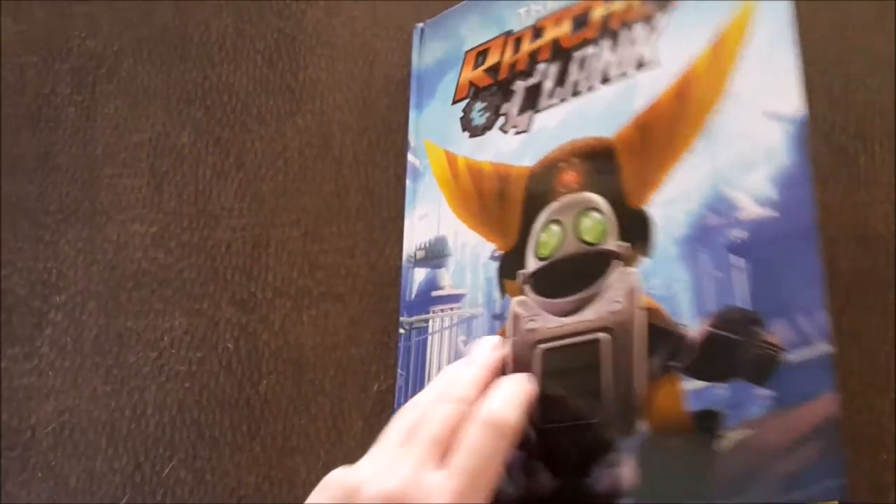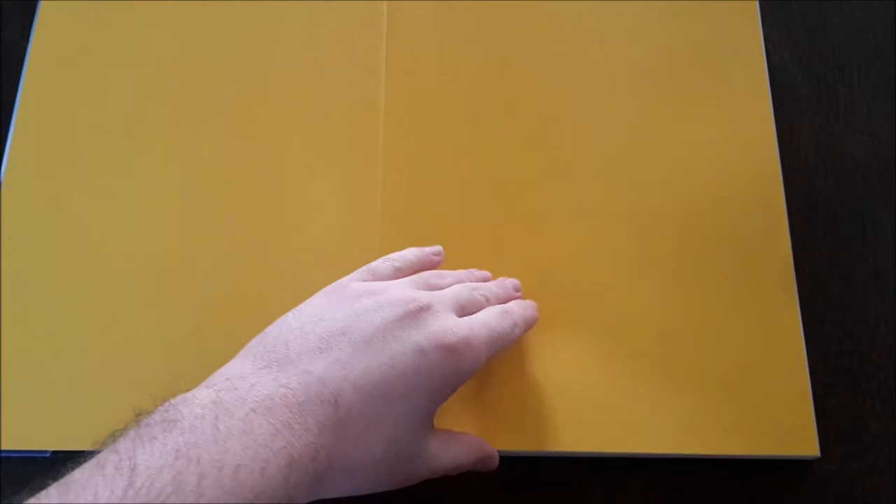I'm going to dive straight into this awesome book, tell you guys a bit of backstory about how it came to be, as well as informing you of my seemingly endless battle to get a hold of this. I'm just going to flip through some of these pages while I tell you the brief history on how this book came to be.